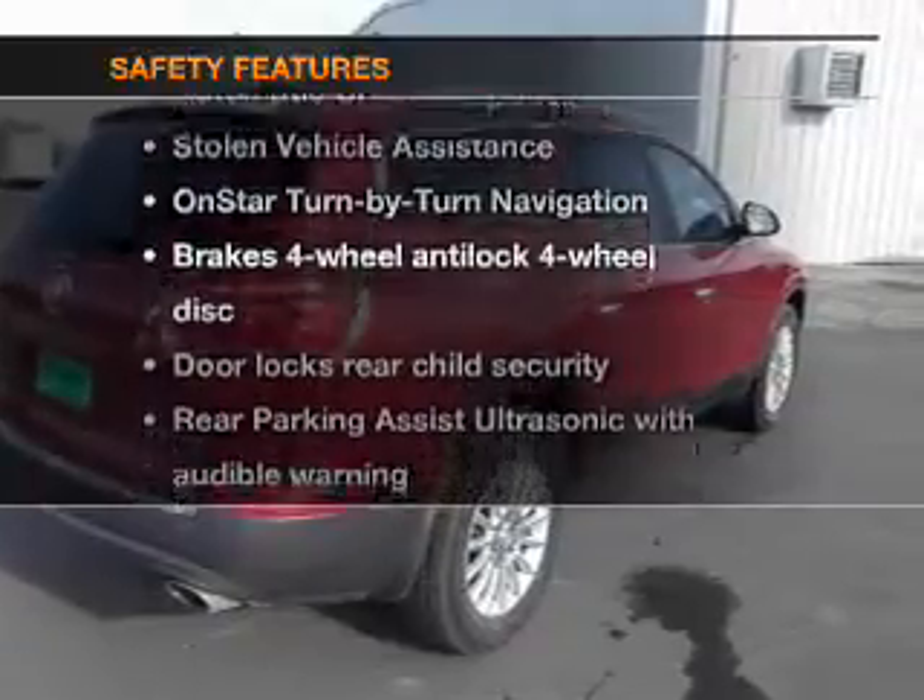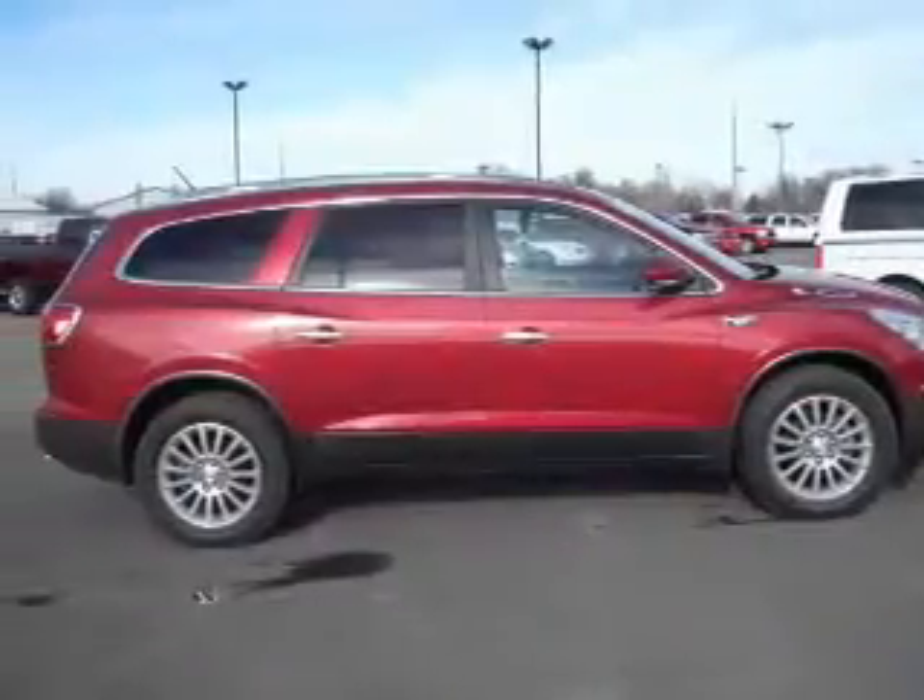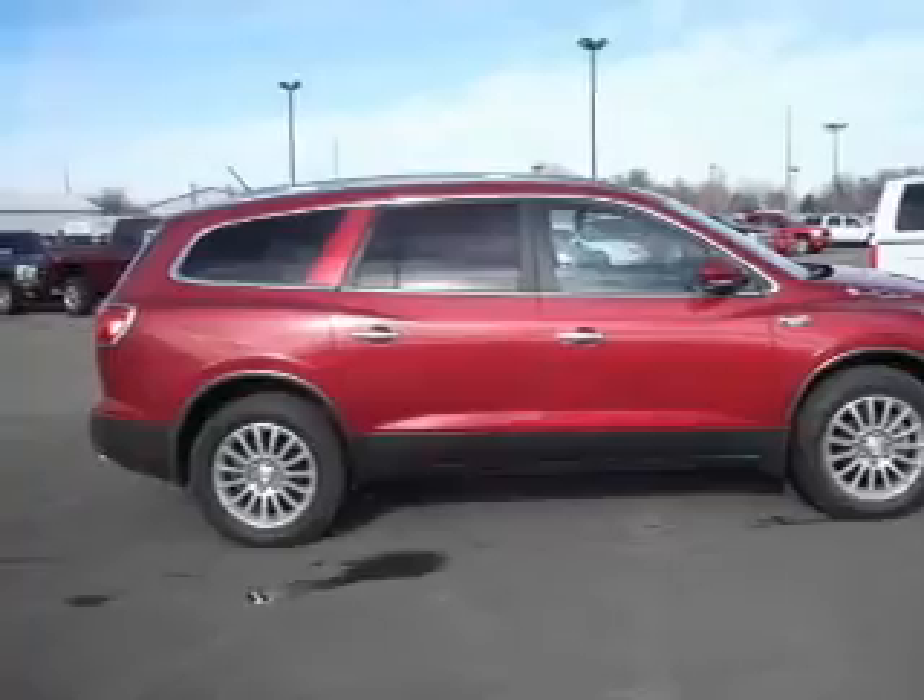And for your peace of mind, the following safety equipment is included: traction control, stability control. Call today to schedule a test drive.